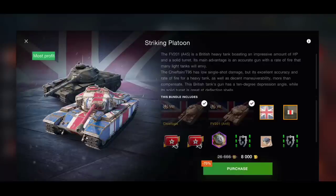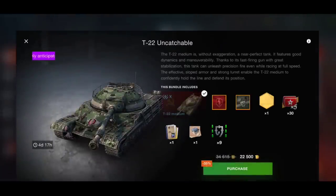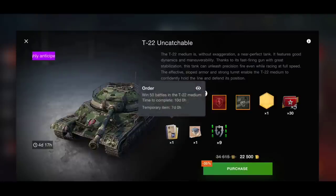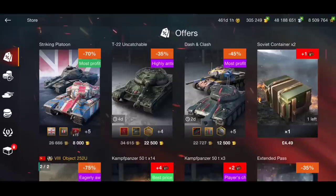We actually have a T22 — yes, a tank that very rarely comes up for sale for gold. You can get it for 22,500 gold, which I think is really good. The average price for a Tier 10 tank is usually 20k gold, so for 22,500 gold for a tank that very rarely comes for sale, and on top of that you get the attachment, the camouflage, the order, and an animated avatar — I think that is a really, really good buy.